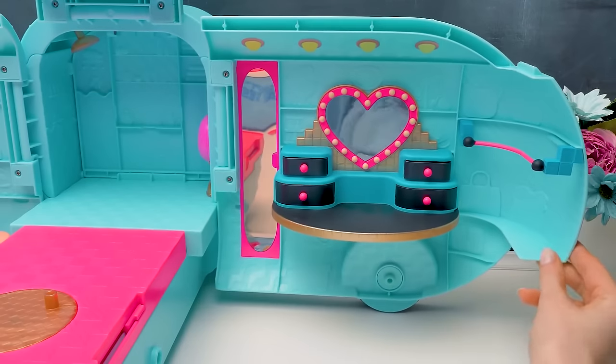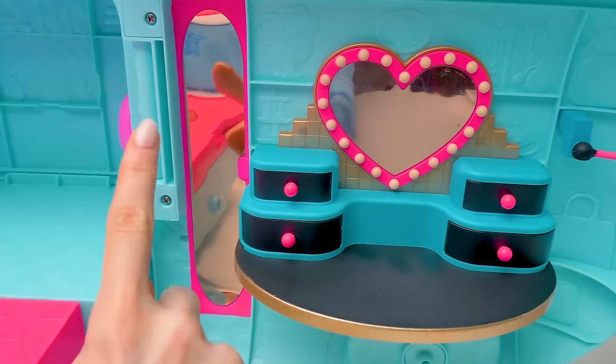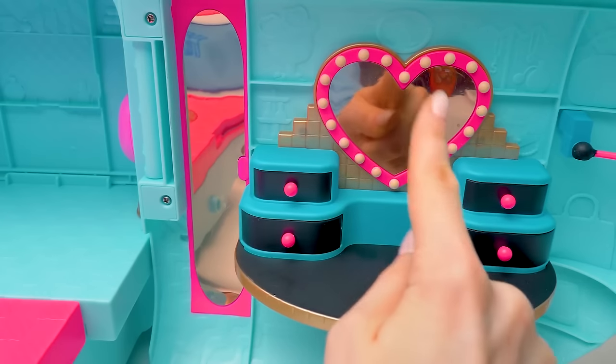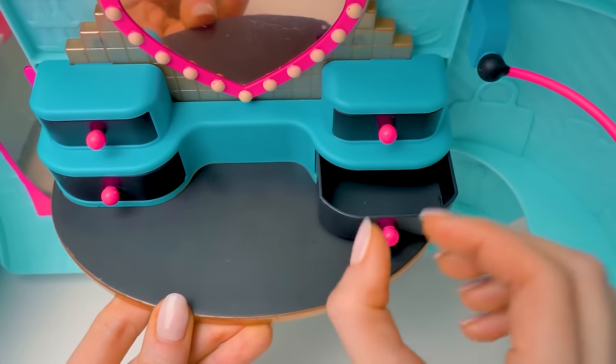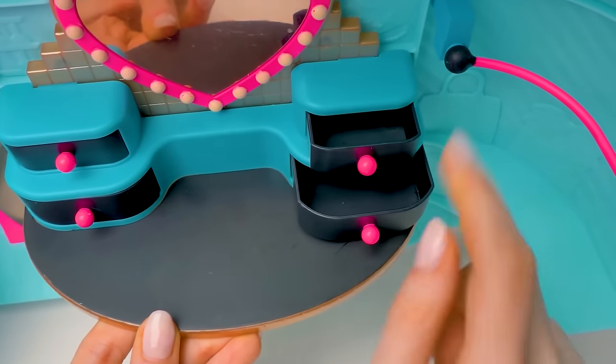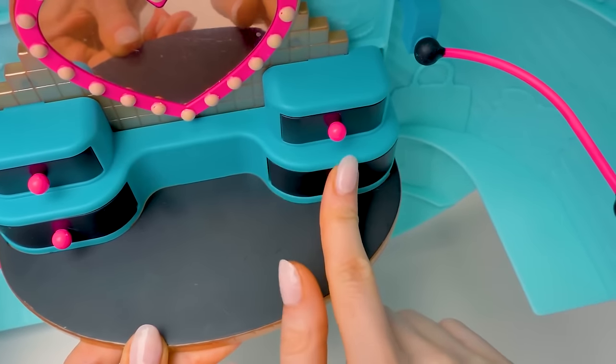The second part of the glamper opens too! We've got a beauty area here! There's a full-length mirror, a heart-shaped little mirror, and a dressing table! Cool! These are real drawers where you can keep all your makeup! There's also a rail for the clothes hangers! Pretty cool, huh? I love it!